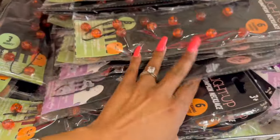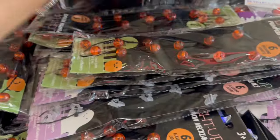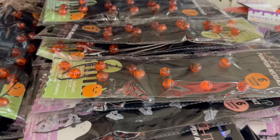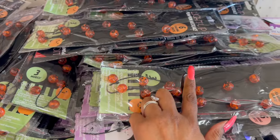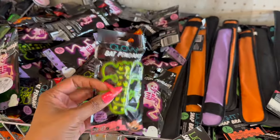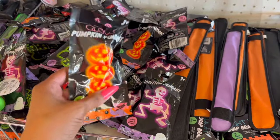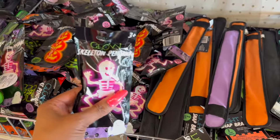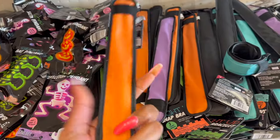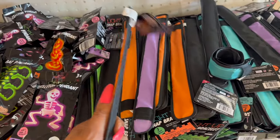I'm probably going to grab the ghost one — it's super cute for my subscriber gift. I think that's going to be so stinking cute. They have the ghost and a pumpkin. And these are pretty cute for a dollar too — glow-in-the-dark pendants! They have the bats, they have the pumpkin, and look they have the skeleton. These are so cute for a dollar.